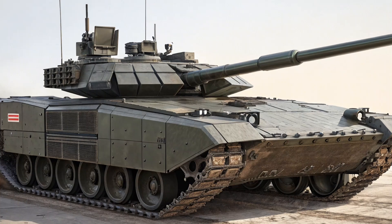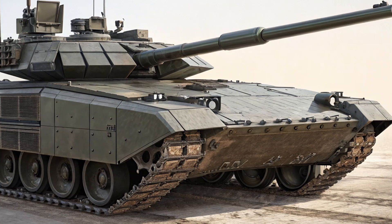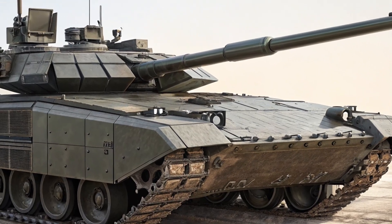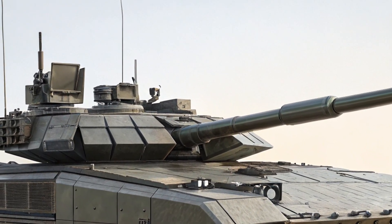Hello everyone, welcome back to the channel. Today we're diving deep into one of the most advanced and talked-about main battle tanks in the world, the 2025 T-14 Armata from Russia.